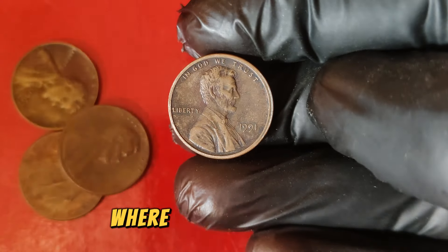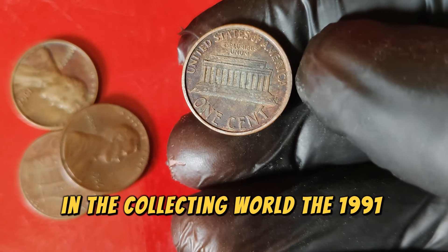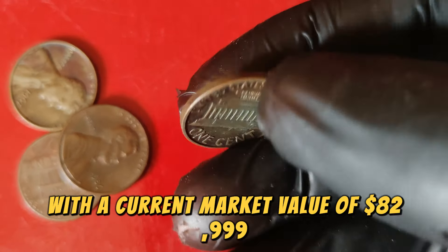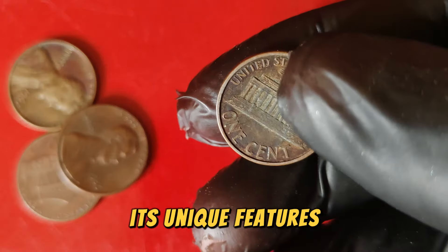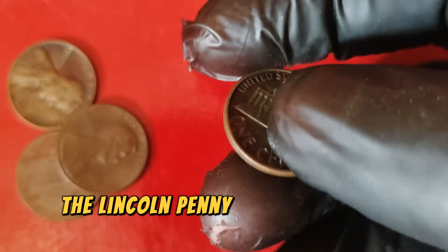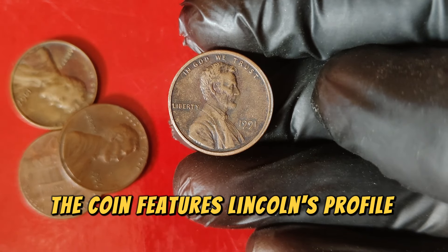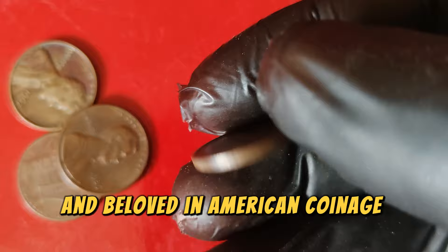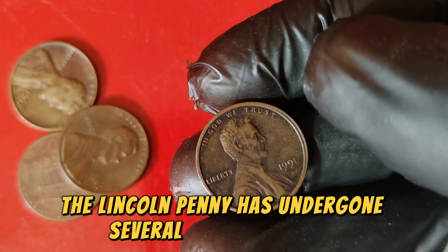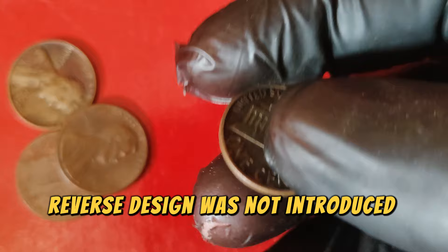Welcome back to our channel, where we dive deep into the fascinating world of numismatics. Today we're exploring a coin that's become quite a gem in the collecting world — the 1991 Lincoln one-cent penny. With a current market value of $82,999, this coin is more than just pocket change. The Lincoln penny was first minted in 1909 to commemorate the 100th anniversary of Abraham Lincoln's birth, designed by Victor David Brenner. By 1991, the coin featured the familiar Lincoln Memorial reverse, as the Union Shield reverse design was not introduced until 2010.